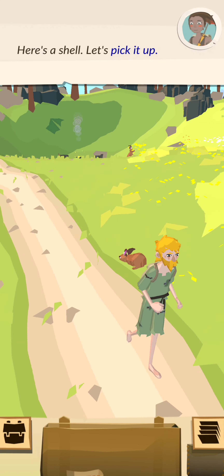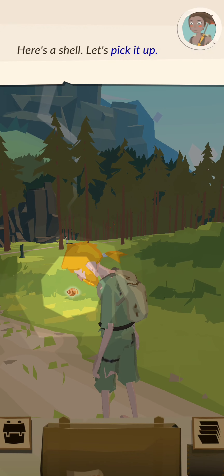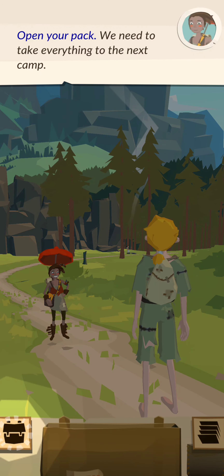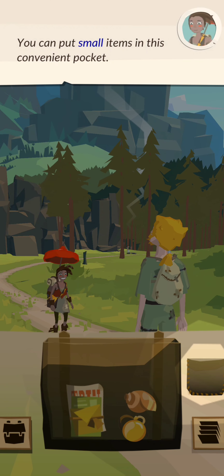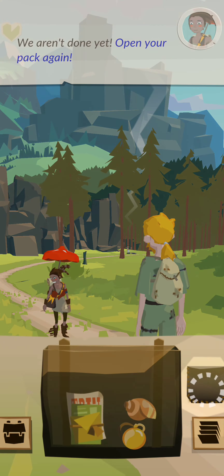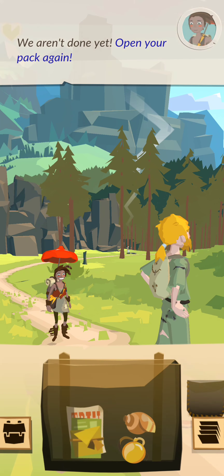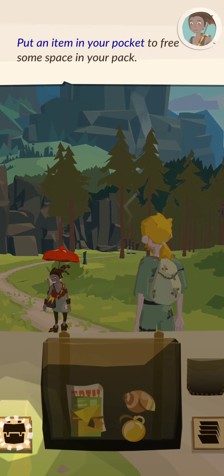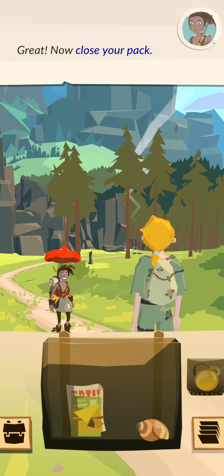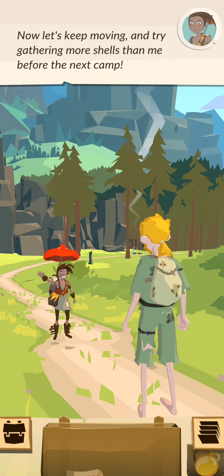Here's a shell. Let's pick it up. Open your pack — we need to take everything to the next camp. You can put small items in this convenient pocket. Put an item in your pocket to free some space in your pack. Great! Now close your pack. Keep going, we need to find the next camp.